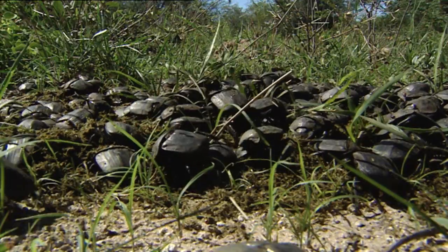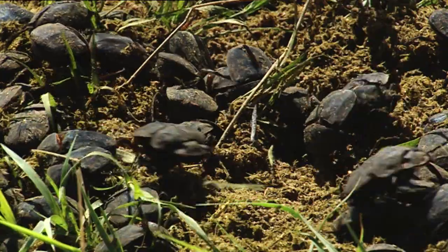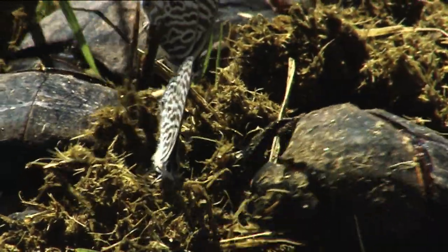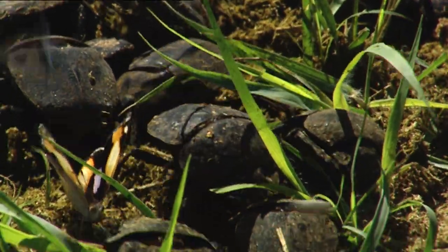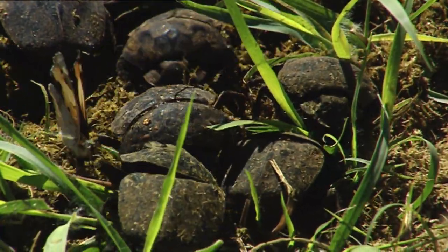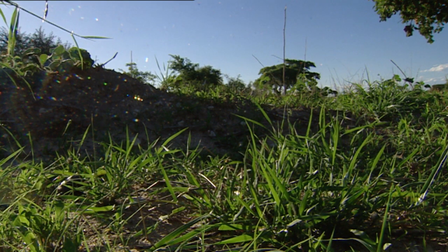Hundreds of dung beetles may meet over a large elephant stool, and they all have the same goal. Therefore, it's very important to be fast and get a piece of the pie. The faster they run to hide their loot, the more possibilities they have of surviving.